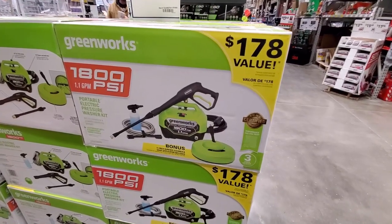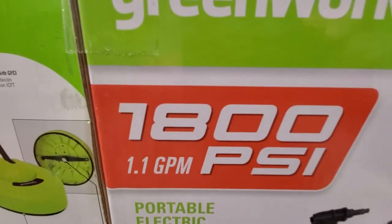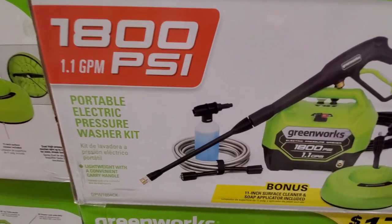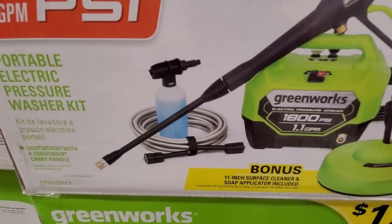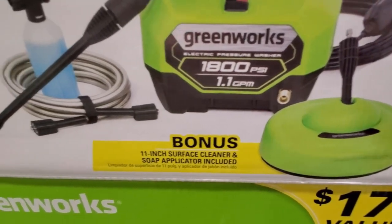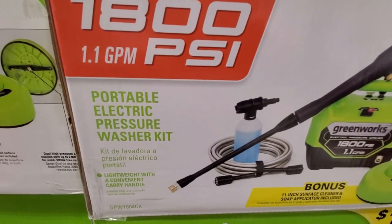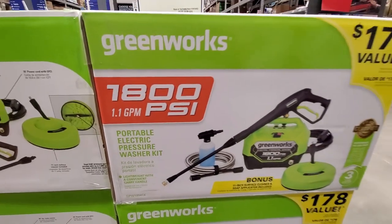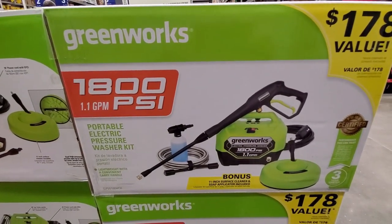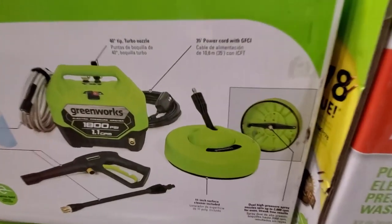Looks like they got a Greenworks electric pressure washer kit here — 1,800 PSI — got it at $99. It's a little unit, comes with a surface cleaner, which is nice for patios. Comes with a soap bottle too. It says it's a $178 value. Nice and portable — nothing too crazy, not for heavy duty, but great for some light work around the house.